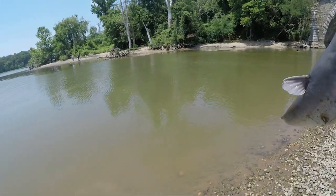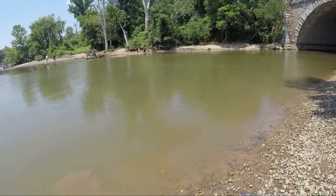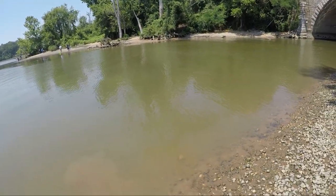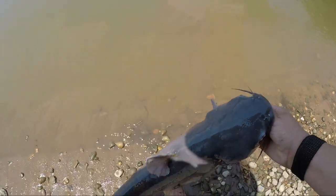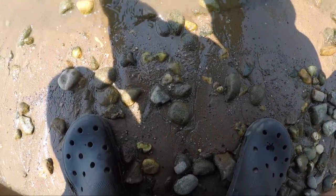Y'all want it? Alright, I'm just making sure. What type of bait are you using? I was using a live white perch. Alright guys, first decent fish of the day. Burned it pretty good. There it goes.